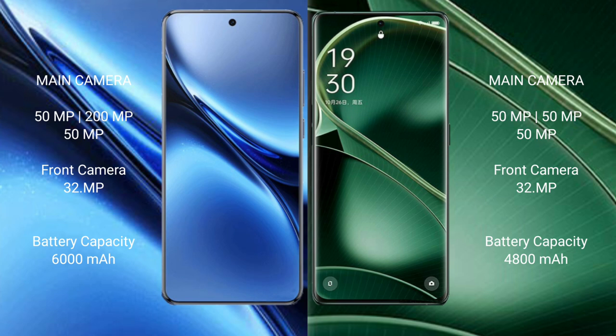The vivo X200 Pro has a 6000mAh battery with 90W fast charging support. The OPPO Find X6 has a 4800mAh battery with 80W fast charging support.